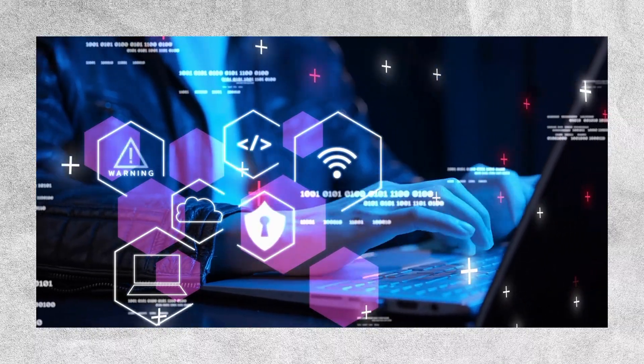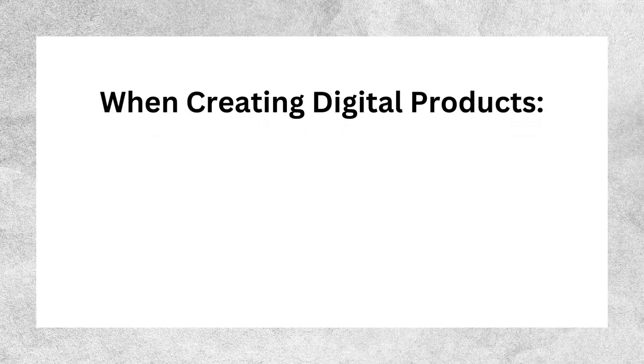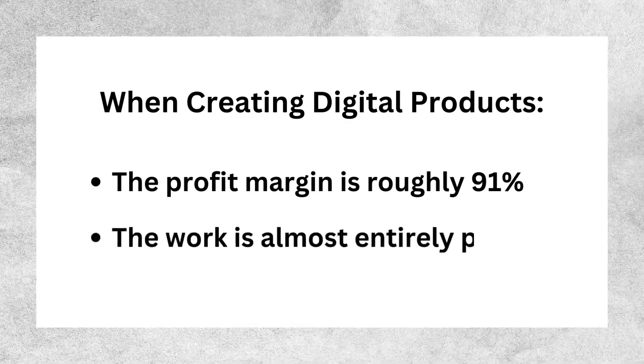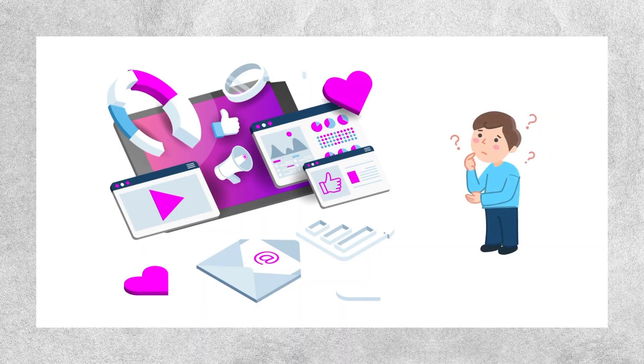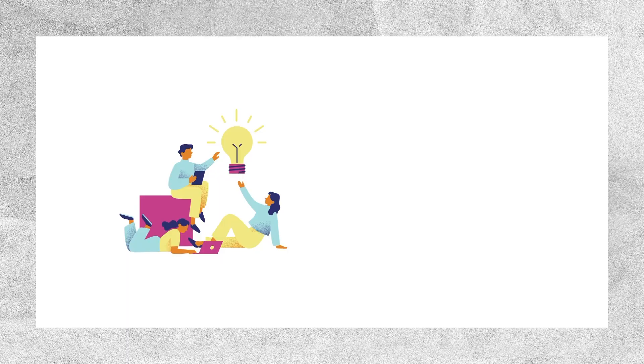There is a lot of variety among these ideas, so there is a chance that you will find something that sparks your interest. When creating digital products, the profit margin is roughly 91% and the work is almost entirely passive. Since these digital products are not widely recognized and relatively untapped, there is plenty of potential for creativity and profit.